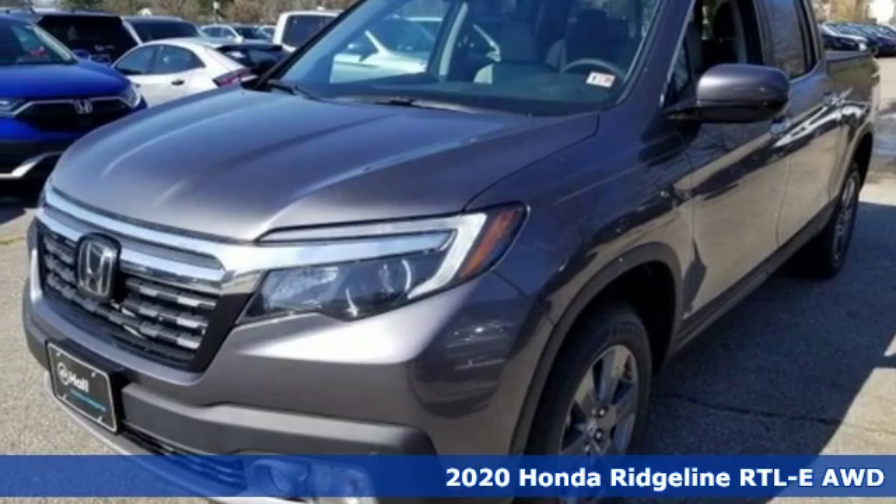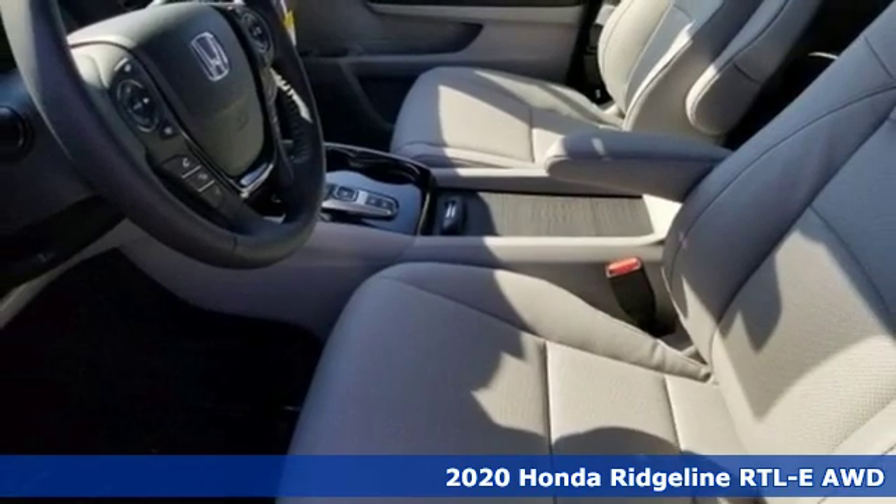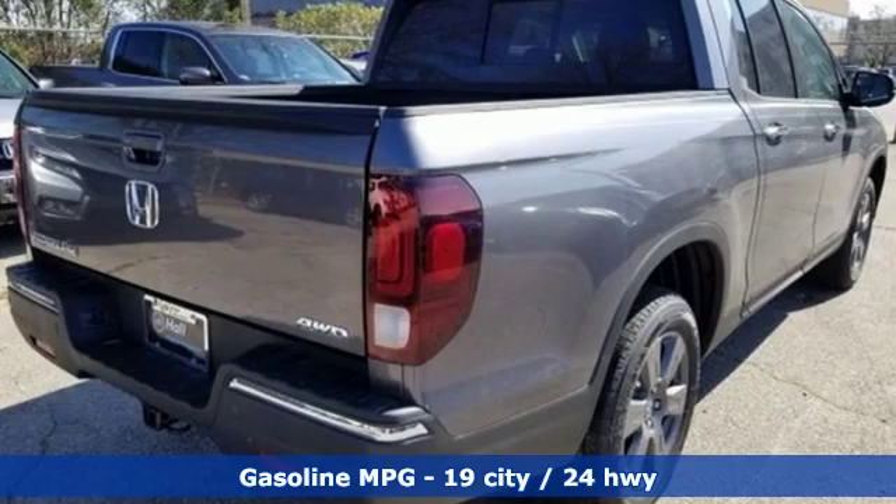It's a new 2020 Honda Ridgeline. It's just as capable on the job site as it is good looking in front of a gallery opening. And it comes with all the amenities you need.